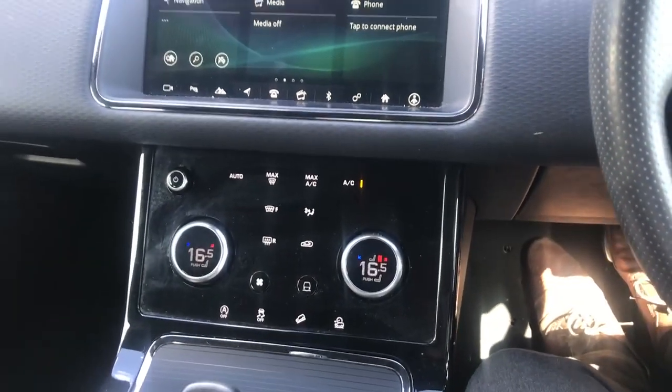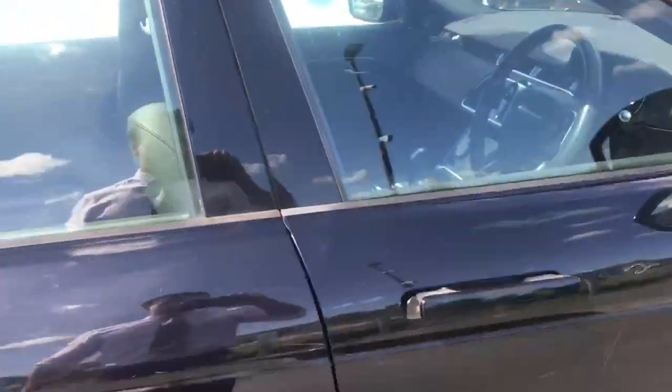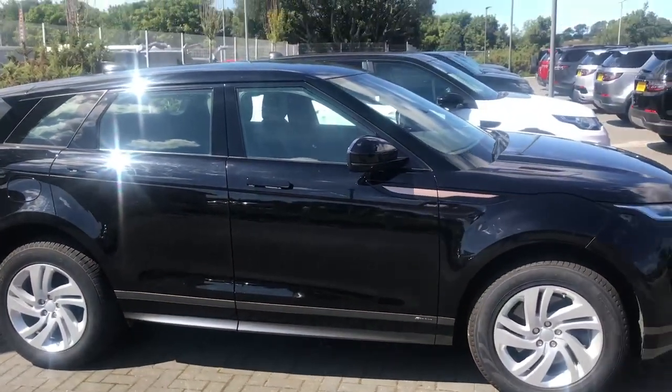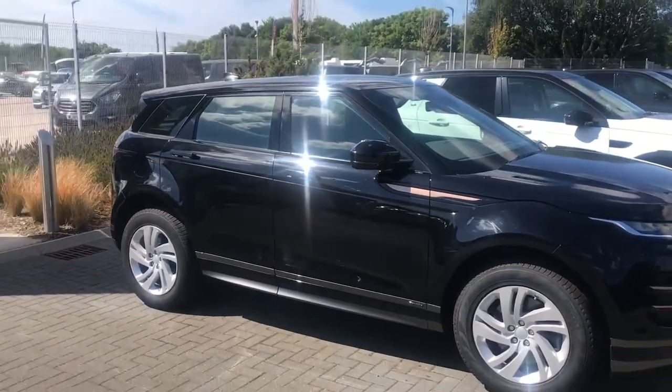You also have a heated windscreen. In the back you have ISOFIX for child seats and a front centre armrest as well. If you'd like any more information on this vehicle, feel free to get in touch and call the dealership on 01872 26 33 77.